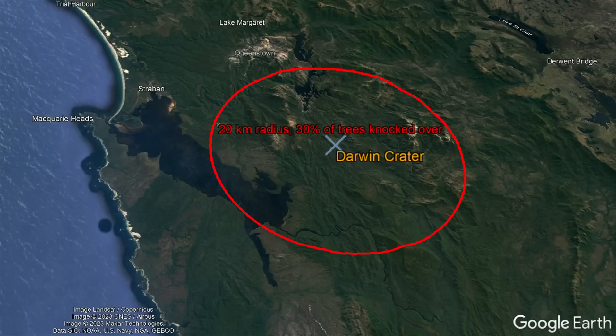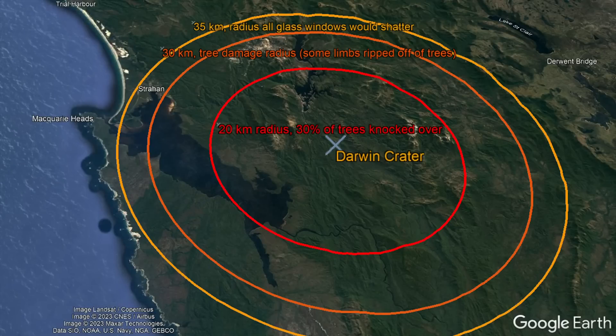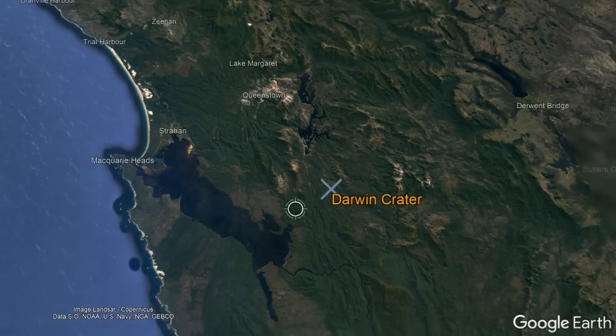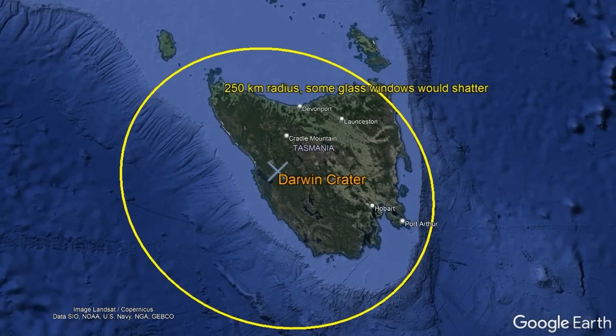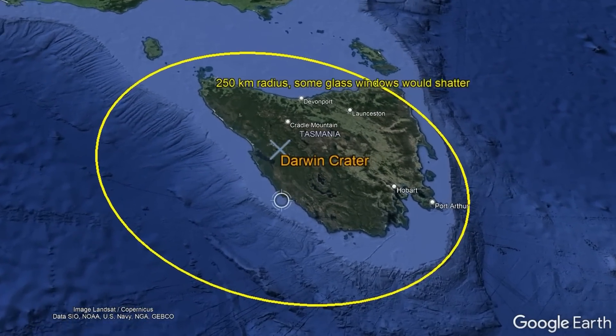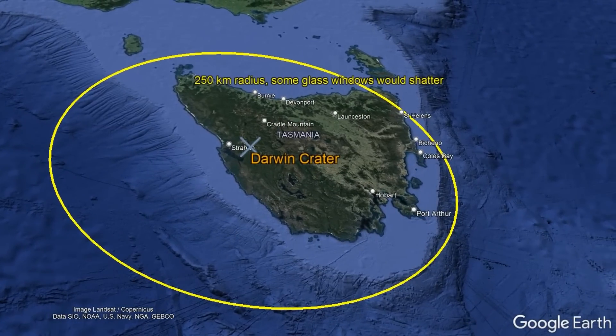Tree damage would occur to a distance of 30 kilometers, while all glass windows would shatter to a distance of 35 kilometers. At distances of up to 250 kilometers away, if today's structures had existed at the time, windows would shatter across almost the entirety of Tasmania.